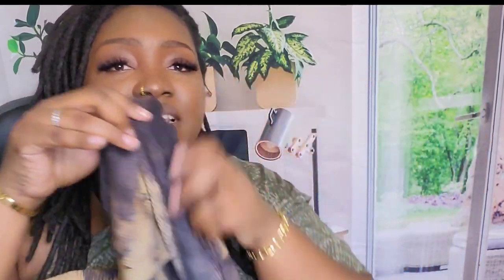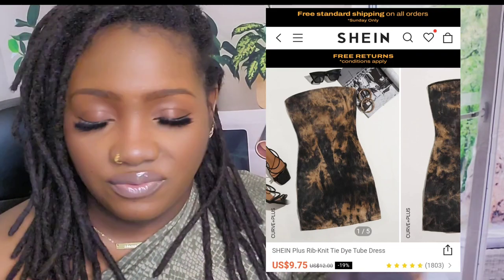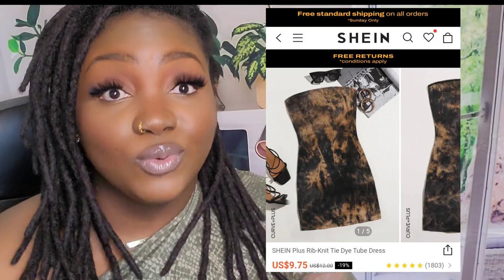Moving on to the second dress — I fell in love with this one as soon as I saw it. It is a tie-dye dress in a dark navy blue with a cream off-white color. It is a short strapless dress, also SHEIN size 4XL.